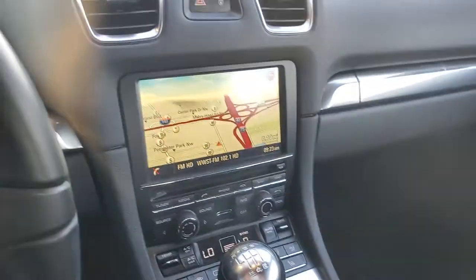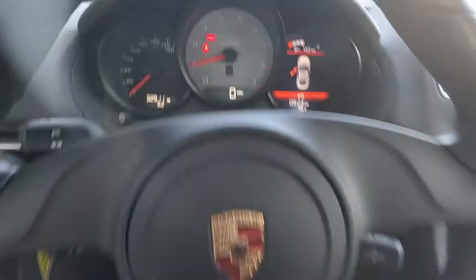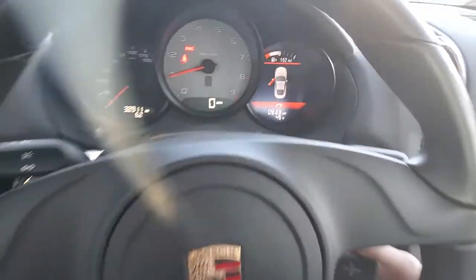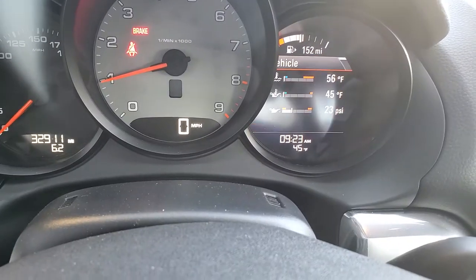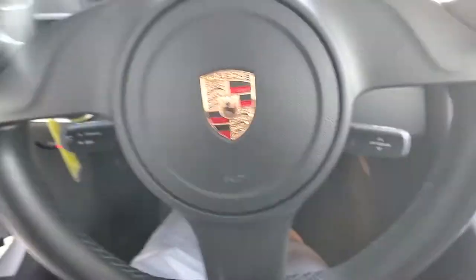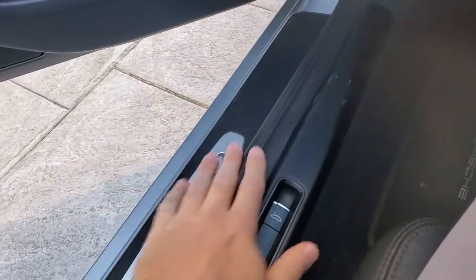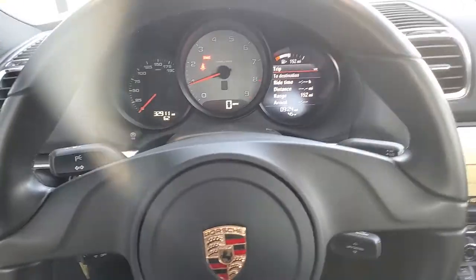I want to point out: no rear view camera — people have been asking, it does not have it. And this is the sport wheel so the controls are gonna be over here, joystick. It is a beautiful car. A couple entry scuffs here but the seats are in excellent condition. It smells like it did when it came out of the factory.